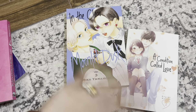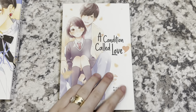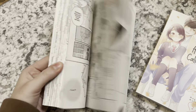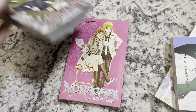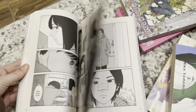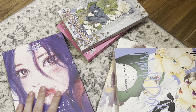Hi guys, it's currently the 20th and I have some in-store pickups. I have volume 2 of A Condition Called Love — I'm going to read that soon. And then volume 3 of In the Clear Moonlit Dusk — it feels like just yesterday we got volume 1, but super excited to read this. Then I picked up volumes 7 and 25 of Noragami — I think I'm only missing like 3 more volumes of the series, so pretty close to finishing. I've only ever watched the anime. Then I picked up volume 1 of Happiness at my local Half Price Books. I've read this online and I enjoyed it, so I'm going to collect it — I think it's only like 12 volumes. That's my little haul for today.